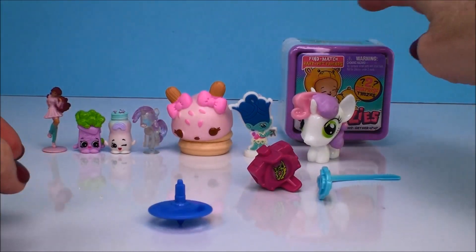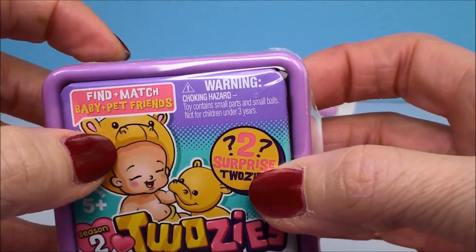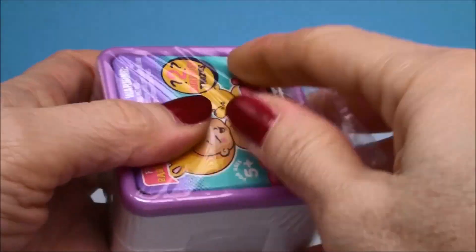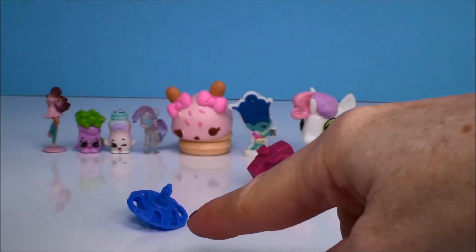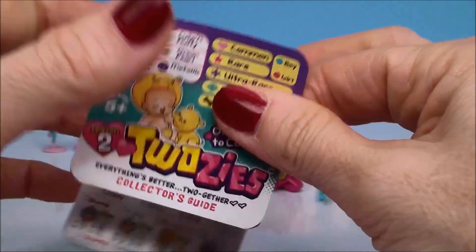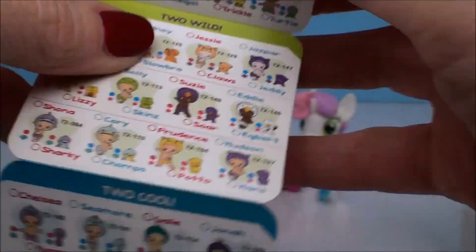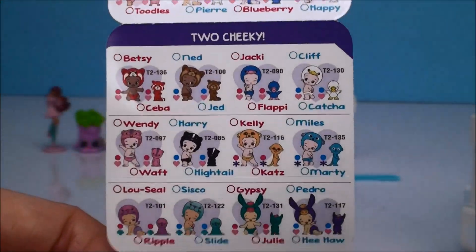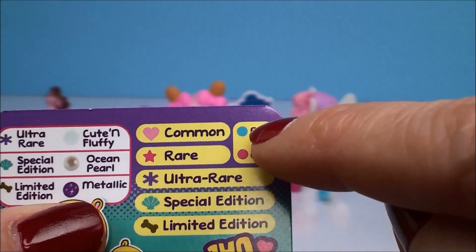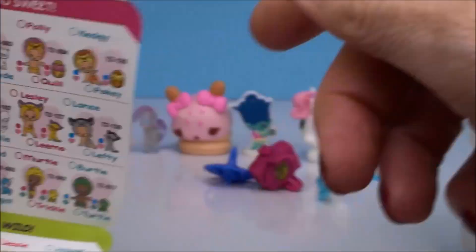Let's open our last one — I got this Twosies here from Season Two. It comes with two surprises inside: a baby and the baby's pet friend. These are really really cute — I've opened these before! Here is the collector's guide showing all the different babies and little pets that go with them. There's a whole bunch on here and more on the back. It tells you which ones are common, rare, ultra rare, special edition, or limited edition. The little blue dot tells you if your baby is a boy or a girl.